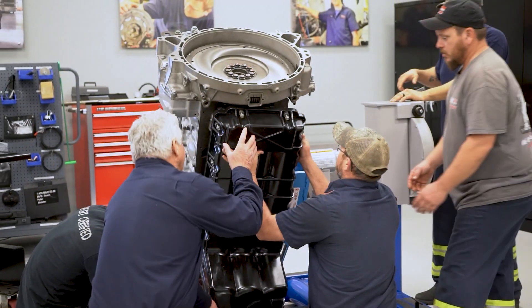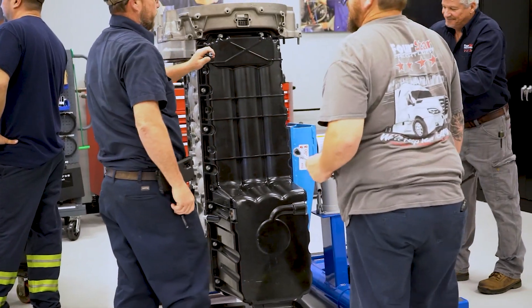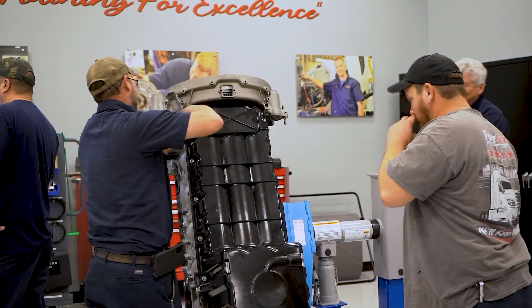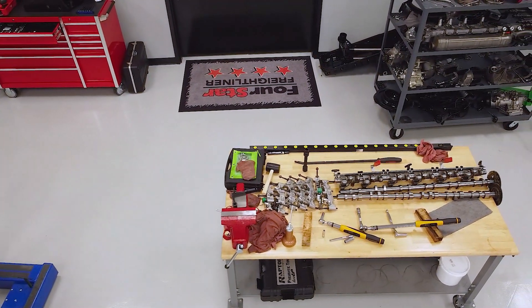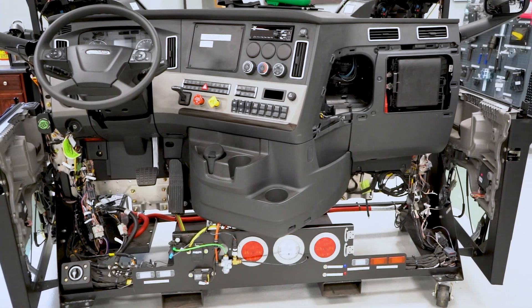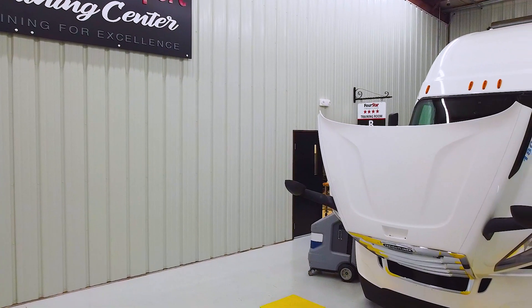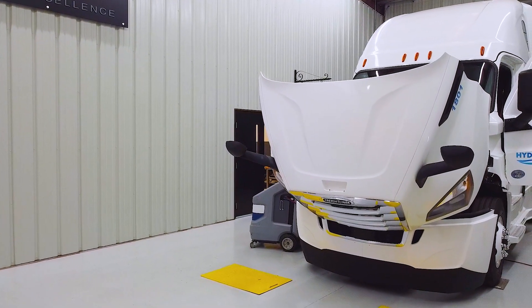The classrooms are set up for engine classes and chassis classes. In the engine classes, we have running engines and teardown engines and all the required tools to perform the task. In the chassis class, we have all the training aids — we have the Cascadia, the M2, and the Western Star boards. We also pull trucks into our drive-thru bays and perform hands-on training exercises with those.